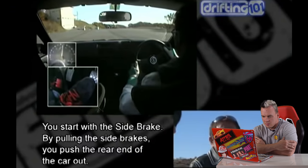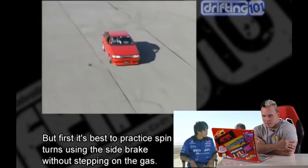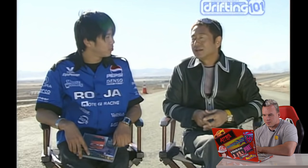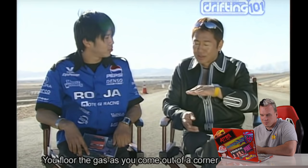Start with the sidebrake — by pulling the sidebrake you push the rear end of the car out. It's the best way to get your eyes used to the lateral motion. Next is power over, if you have a powerful car with plenty of horsepower. A lot of people in the United States ditch SR20s and KAs and just go to a JZ or V8. So if you have something like that and you're learning to drift, start with a power over entry — I think that's a great place to start.